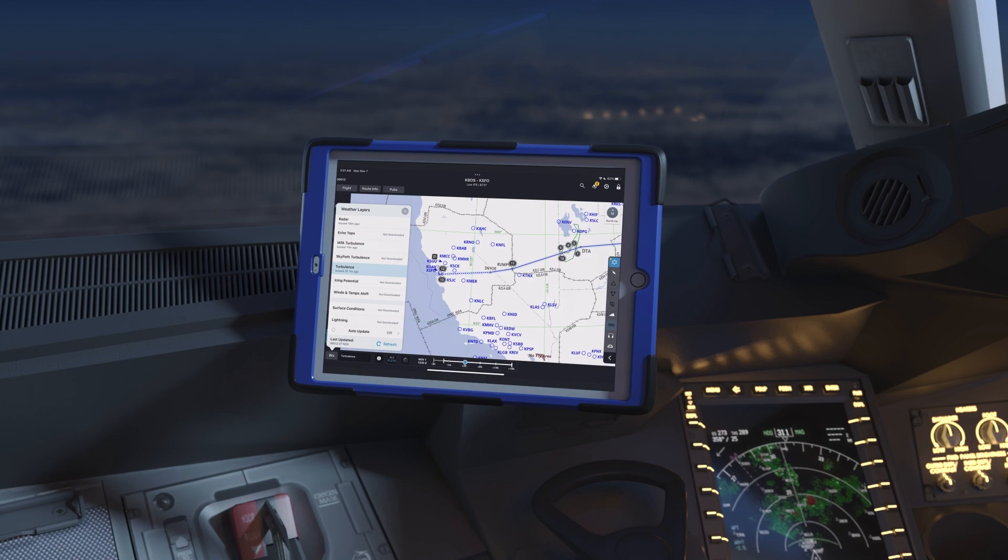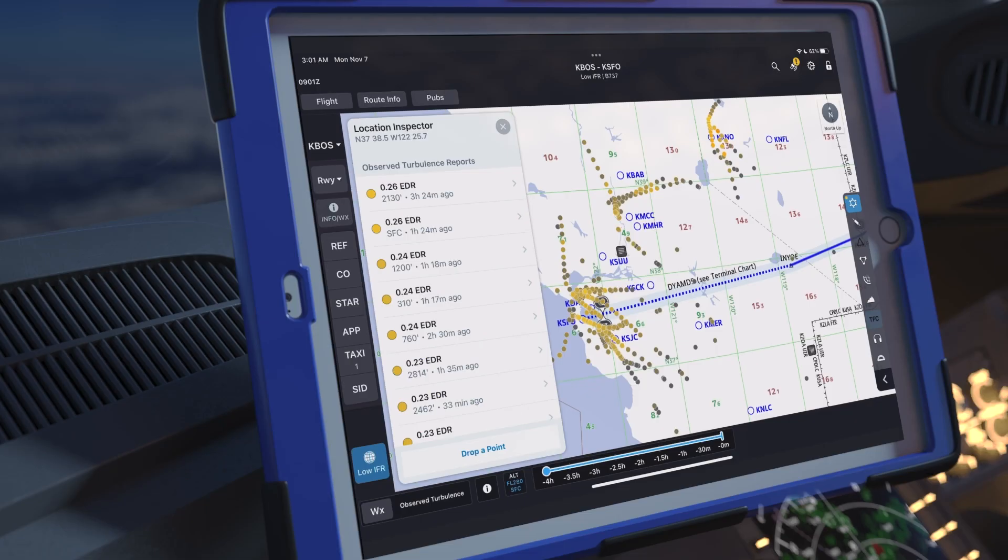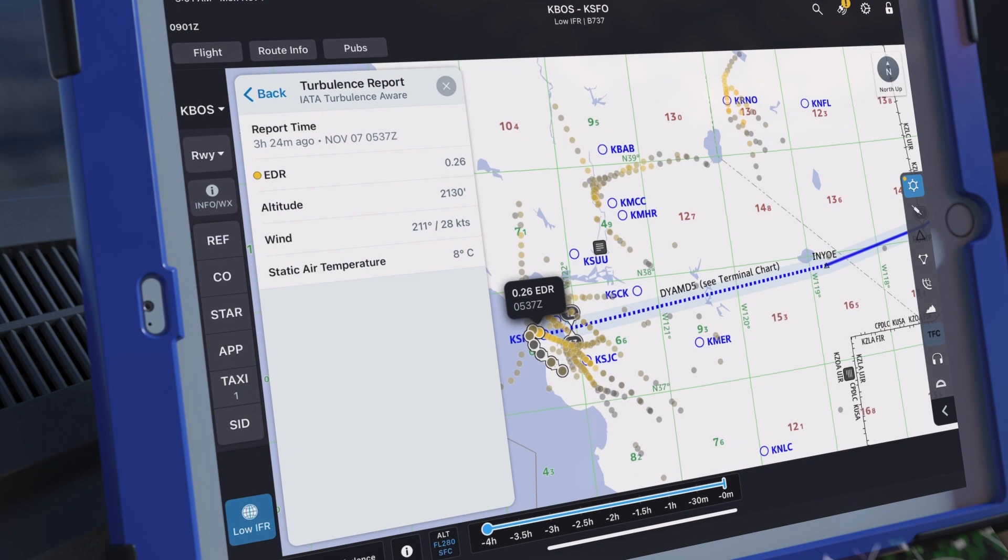Jeppesen Flight Deck Pro helps pilots be prepared by depicting observed turbulence on its dynamic en route map. Using data reported by crowdsourced platforms like IATA or SkyPath, pilots see the location and intensity of turbulence observed by thousands of other aircraft along their flight route in real time.